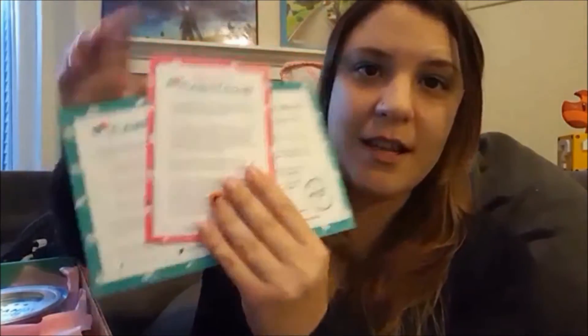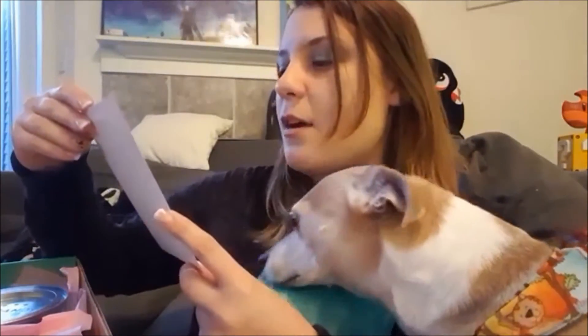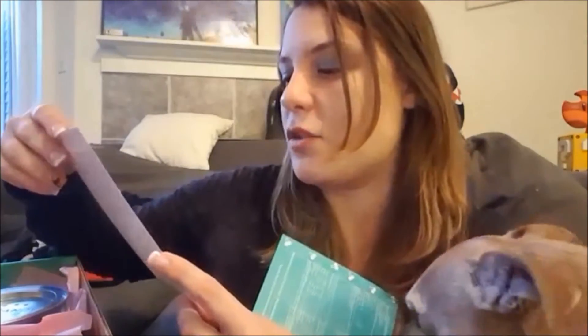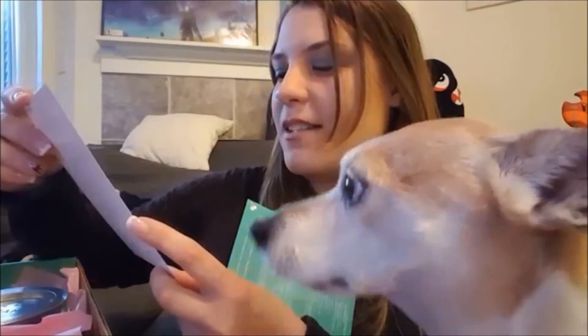First thing I see are the cards — this is a welcome to Candy Club card. It says: 'Our mission is to provide an extraordinary candy experience every month by curating a delectable palette of treats. The result of our rigorous curation process is a uniquely monthly box of up to three pounds of sweet surprises, including today's most popular specialty candies, coupled with new and innovative confections.'